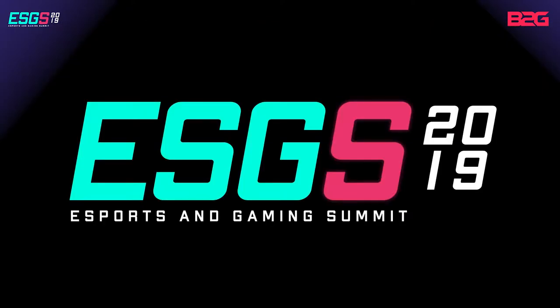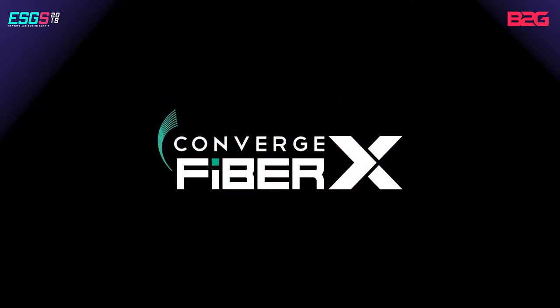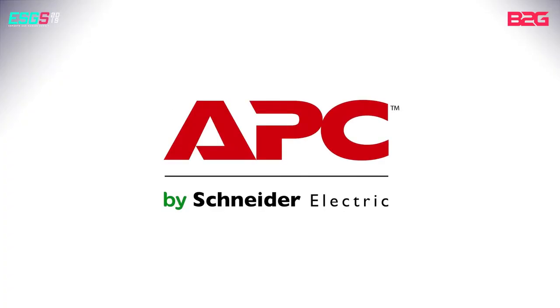This coverage of ESGS 2019 is brought to you by Converge — experience better with the Philippines' first pure end-to-end fiber connection. Experience better. And APC by Schneider Electric — save yourself from data loss and protect your gaming PC with the standard of legendary reliability. Life is on with APC.